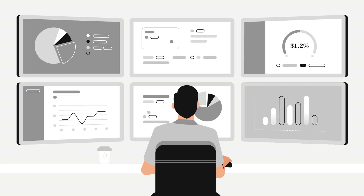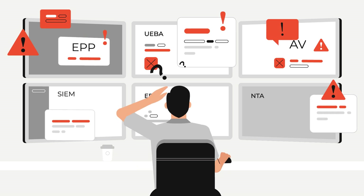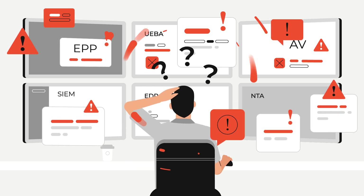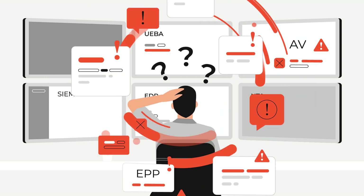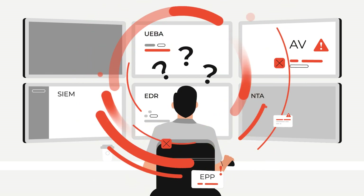Security operations need a reset. Security teams are drowning in alerts, but still can't find the threats that matter. Siloed tools and data sources lead to disjointed analytics, complex investigations, and missed attacks.